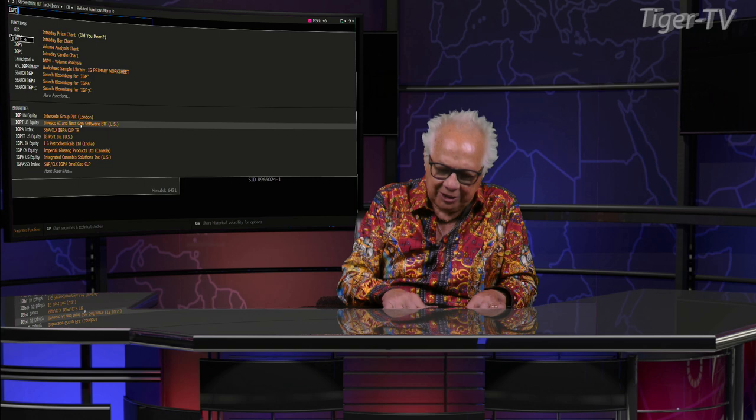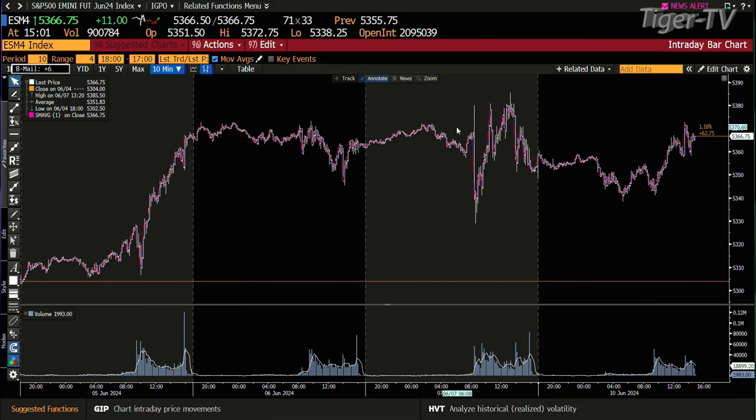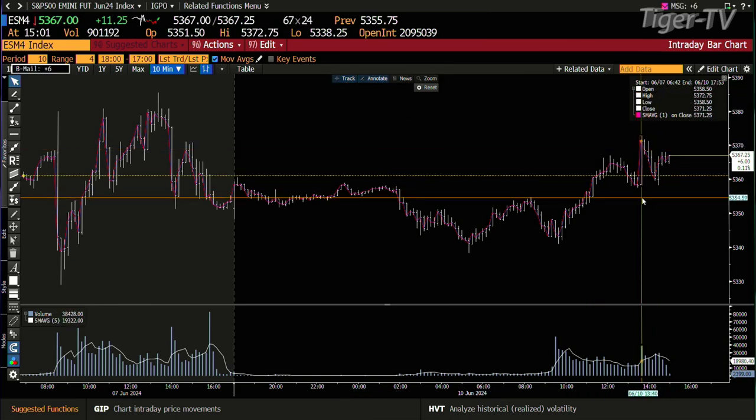You get a sideways move out here today, you don't have any volume. Looking at the e-minis, we got a small range happening compared to the last couple of days — the range out there is 5338 to 5372. The high established at 140 looks to me like it's going to get tested; that high is 5372, and right now you're at 5367, which is a high volume high.